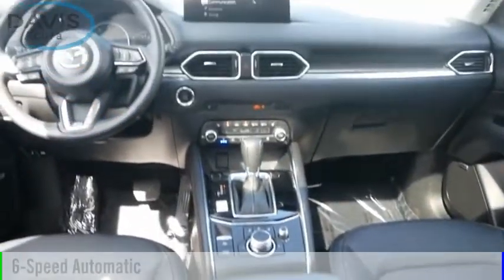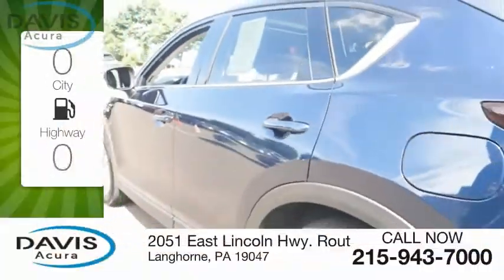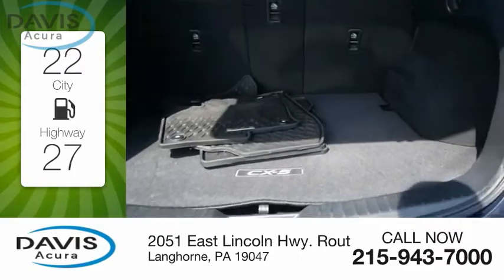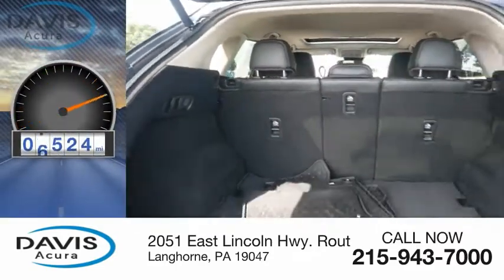It comes with a six-speed automatic transmission. Great fuel efficiency saves you money by requiring fewer trips to the gas station. This vehicle has less than 10,000 miles.